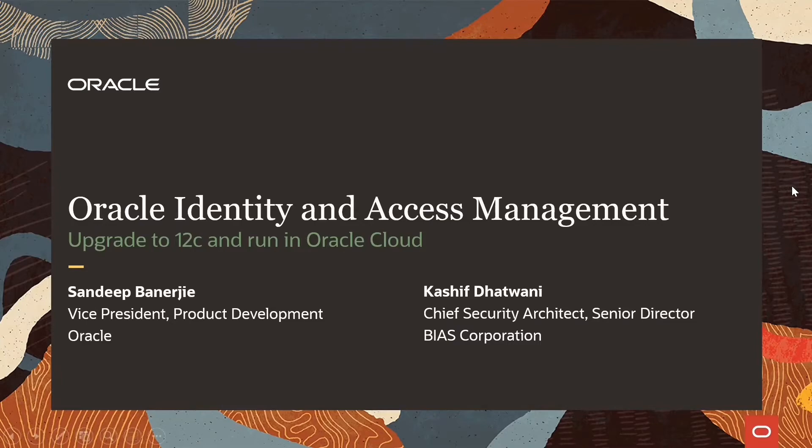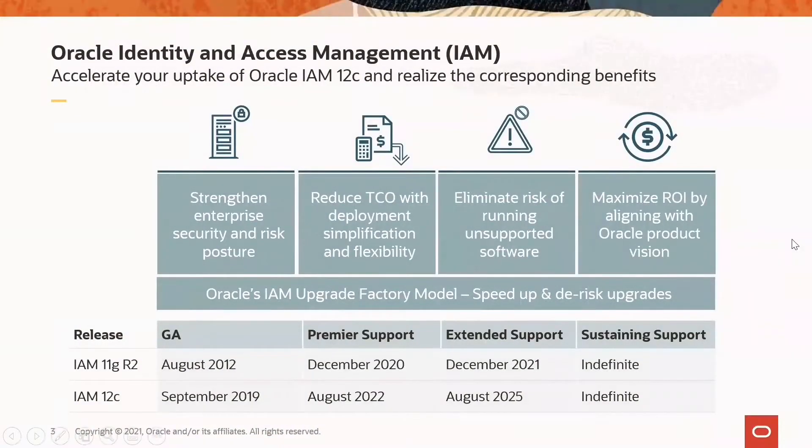Before I pass it off to Kashif, I wanted to quickly remind you about our product direction and the journey we have embarked on to modernize your Oracle Identity and Access Management solution. We are innovating with a focus on functional advances, user experience, technical modernization, and operational efficiency. Oracle Identity and Access Management 12C delivers a steady stream of cloud innovations and complementary tools to provide enhanced capabilities and practical coexistence strategies to optimize your current infrastructure.